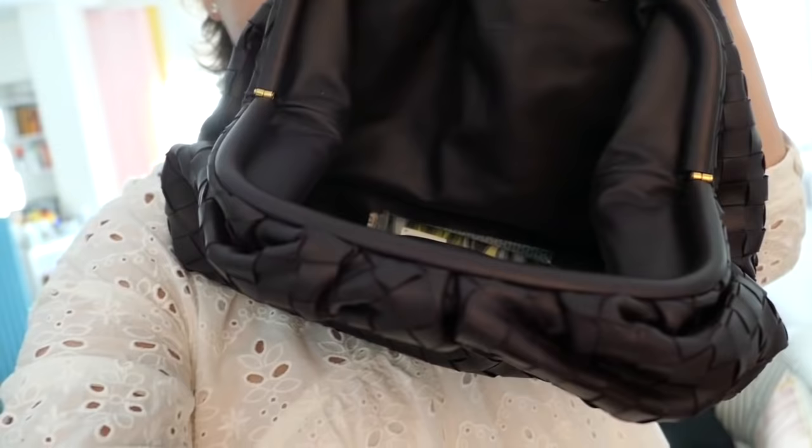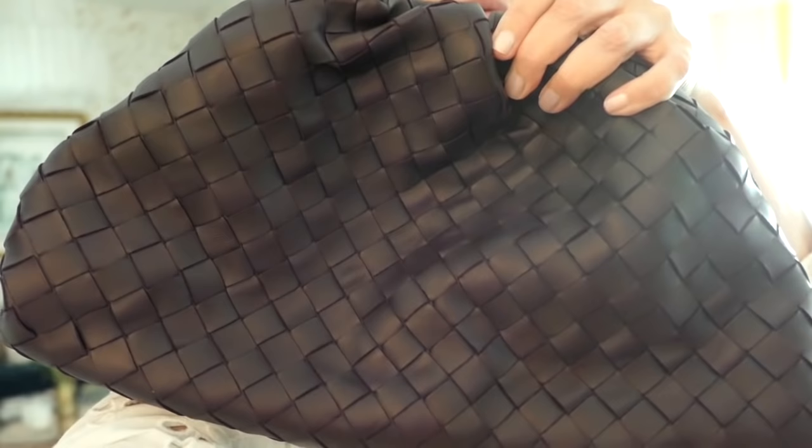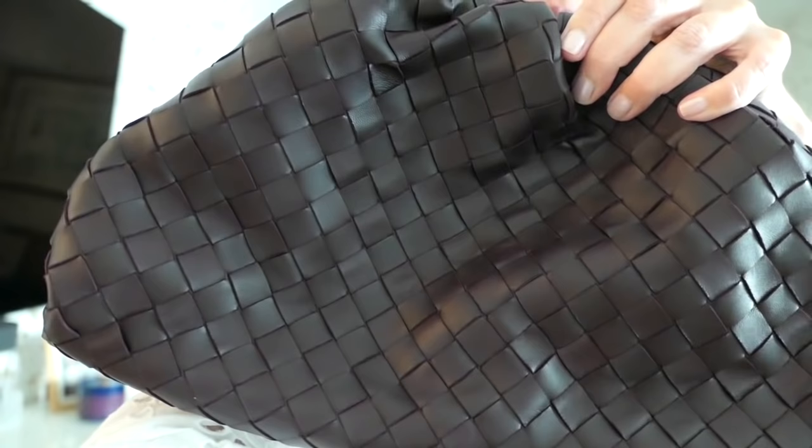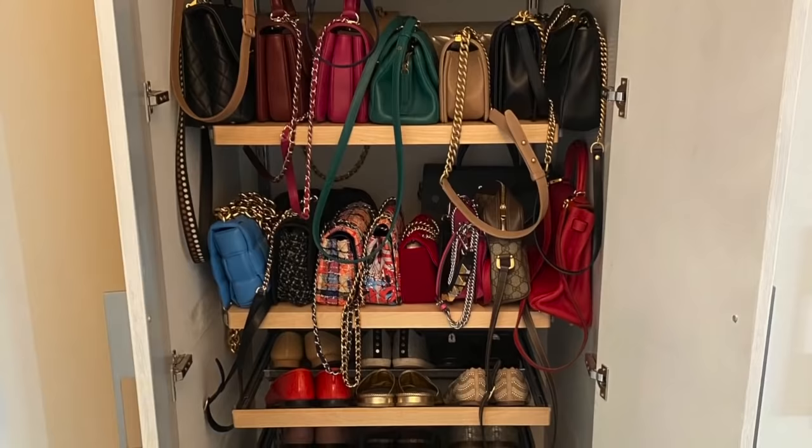One other thing I forgot — I also have this Bottega bag, which is a big leather pouchy clutch. It smells so good. It again reminds me of a big 90s clutch kind of thing. It's a browny burgundy color — it looks darker than it is on camera. I didn't want to neglect this because it's an important bag and I'm keeping it.